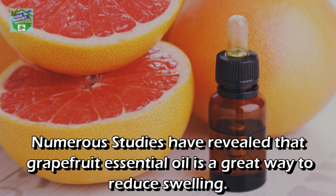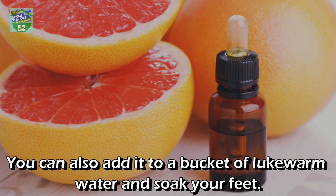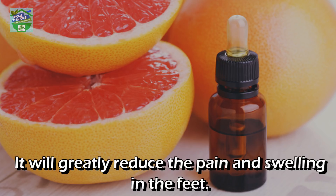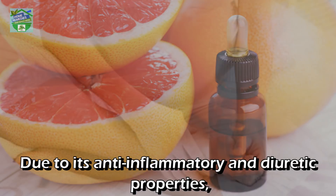Grapefruit essential oil: Numerous studies have revealed that grapefruit essential oil is a great way to reduce swelling. Add a few drops of grapefruit essential oil in a warm bath and just relax. You can also add it to a bucket of lukewarm water and soak your feet. It will greatly reduce the pain and swelling in the feet due to its anti-inflammatory and diuretic properties.